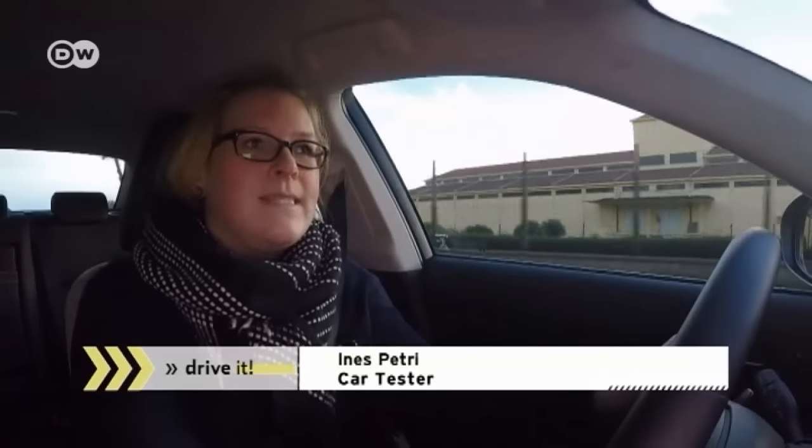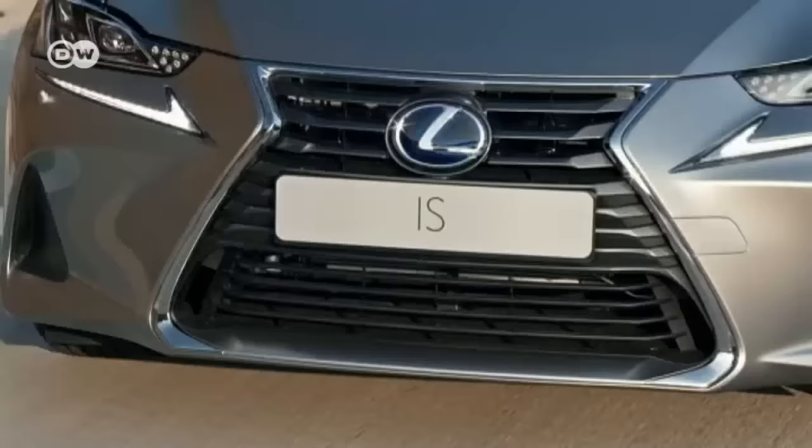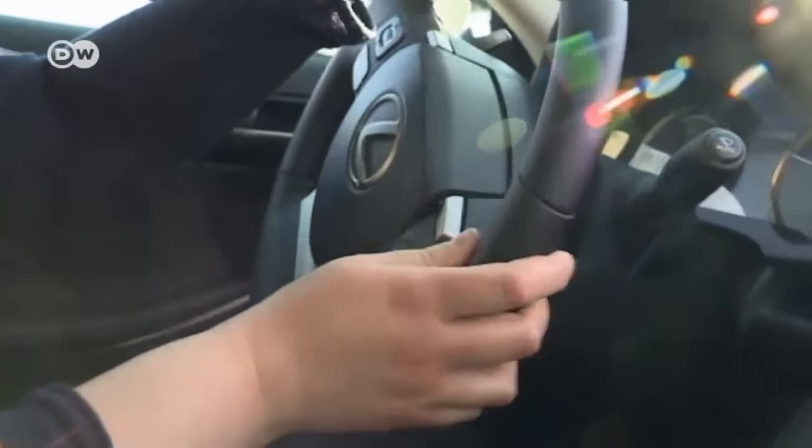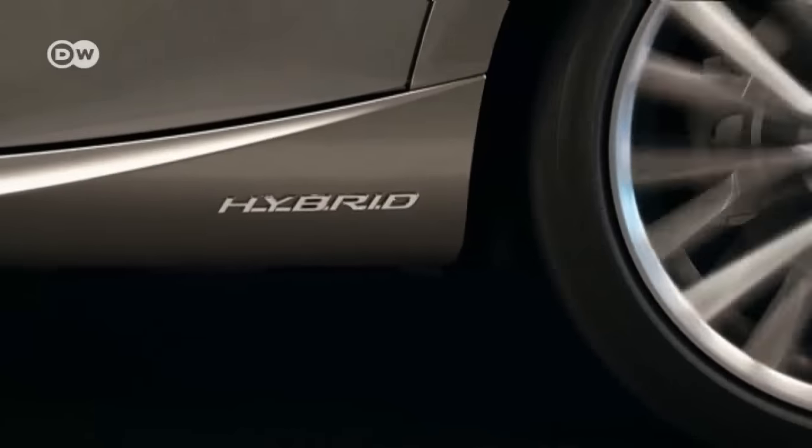Ines has a positive overall impression of the facelift on every point. She thought the design of the front had always been fairly offbeat, and now it's even more so. The concept for the controls has simplified them — a noticeable improvement — and the suspension makes driving more fun. So all in all, she'd call it a success. In Germany, the new Lexus IS 300H starts at about 38,500 euros.